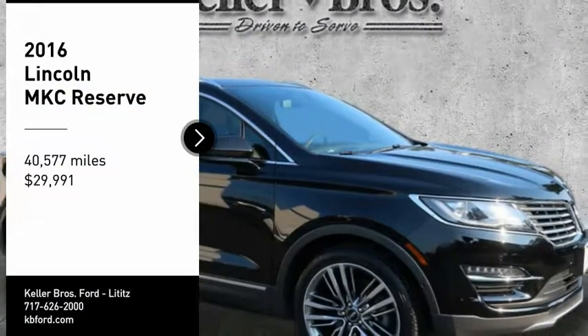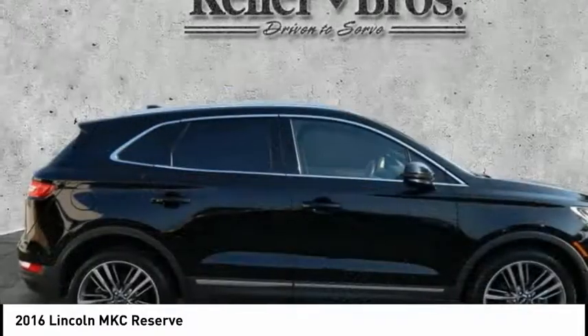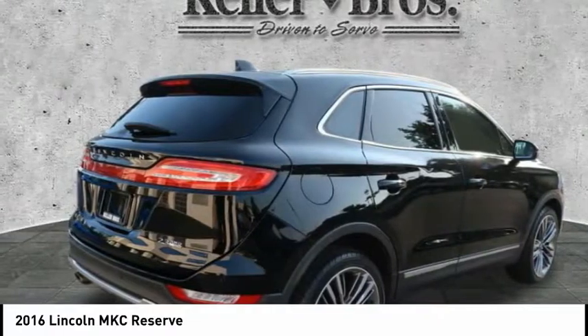Make a great choice today with the 2016 MKC. The Lincoln MKC is a stylish and nimble handling luxury crossover vehicle.